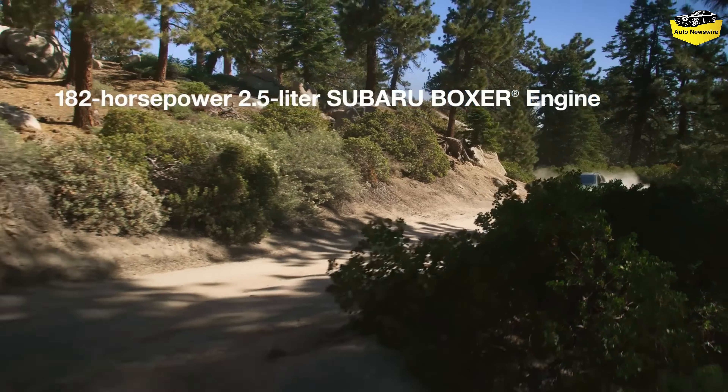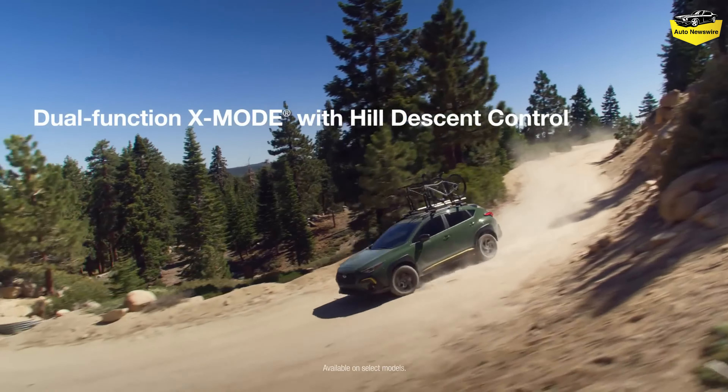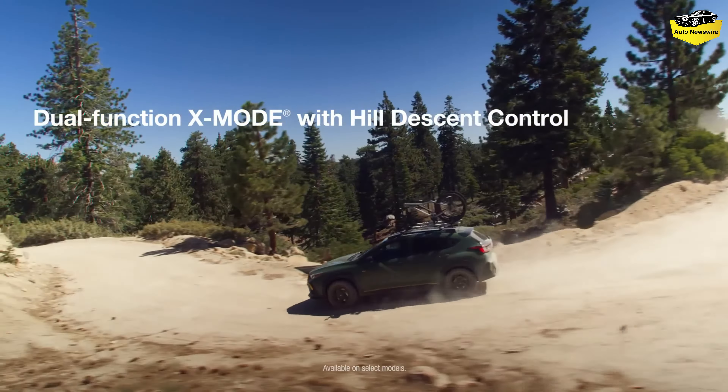The 2.5-liter 182 horsepower engine is more adept at moving the Crosstrek, on or off-road, and indeed the new Crosstrek Wilderness model is a plucky little trail beast. Although the Crosstrek doesn't make any huge leaps for 2024, Subaru knew better than to mess with this tried-and-true formula. That evolutionary approach pays off as other subcompact SUVs just can't match the Crosstrek's all-around appeal.